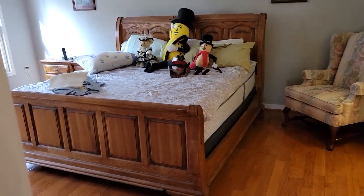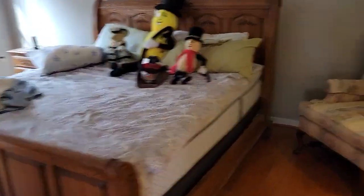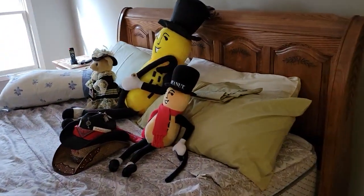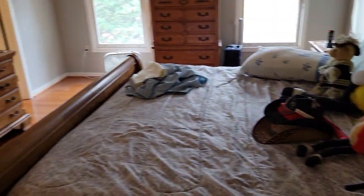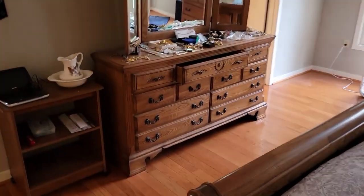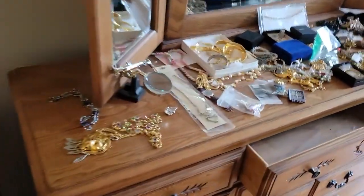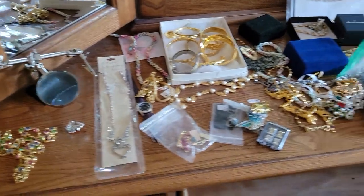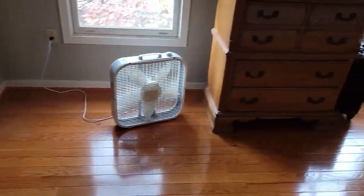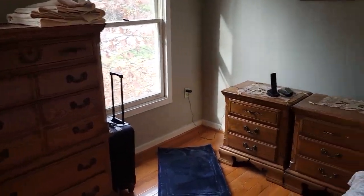In the master bedroom, look at this beautiful set — headboard, footboard, and Mr. Peanut. Those are your matching pieces with more costume jewelry. A pretty matching dresser set and a couple of end tables.